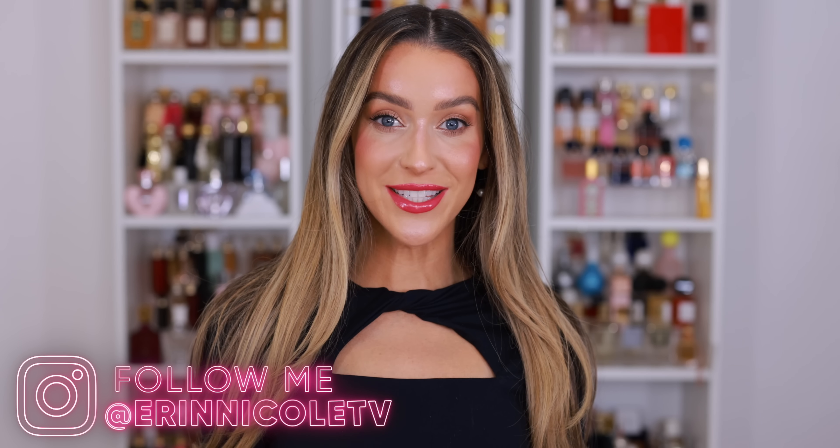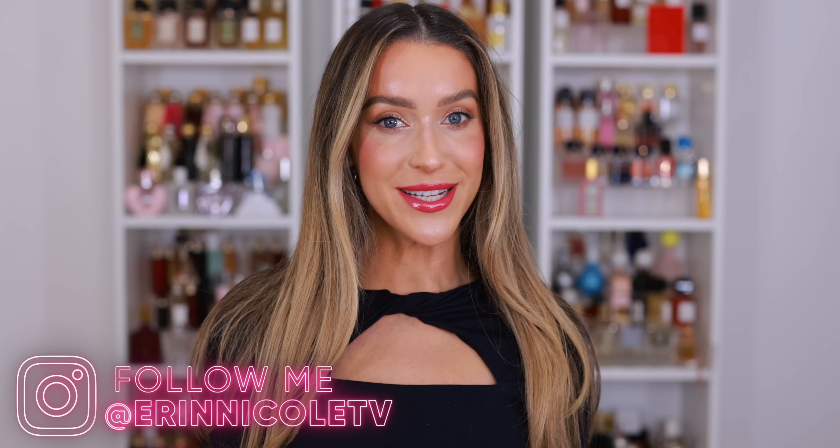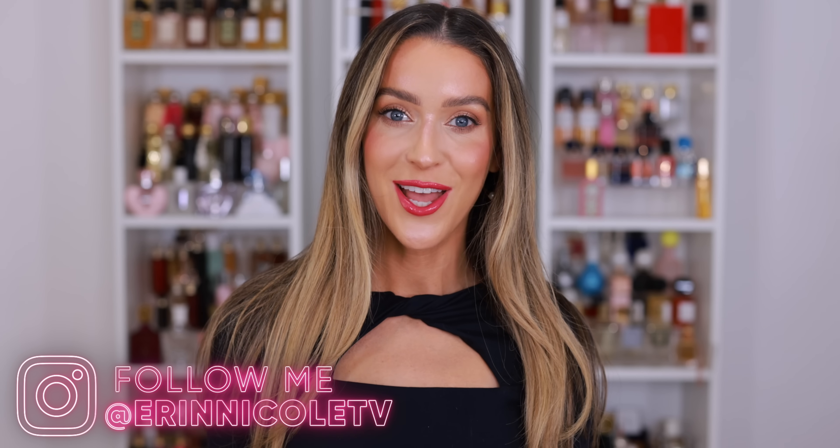Hey beauties! Welcome back to my channel. Today I'm sharing the very best fragrances available at Sephora. I shared something similar a few years ago, but we really needed an update because there have been far too many incredible new fragrance launches since then. So I did my best to concentrate on my favorites from 2023, but of course I had to sprinkle in a few classics as well.